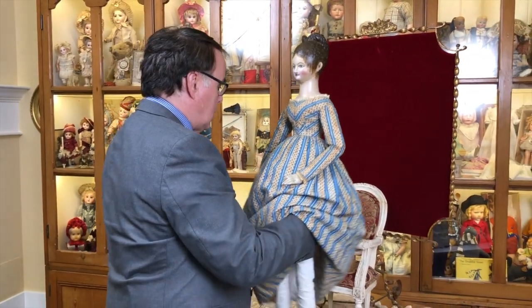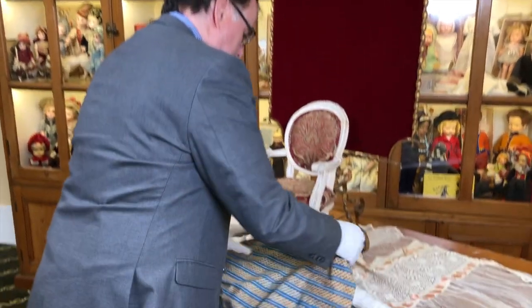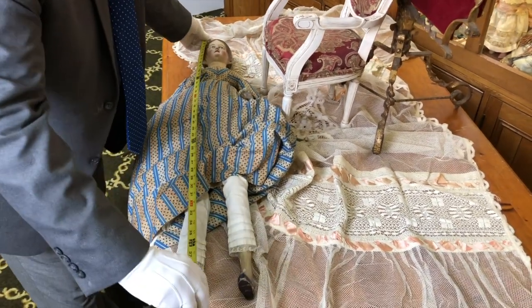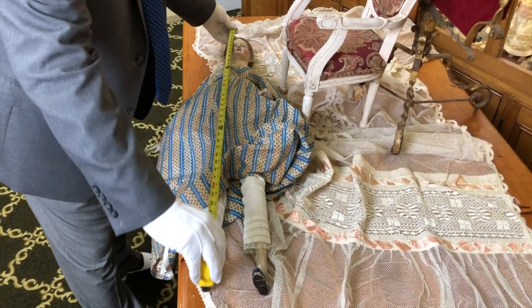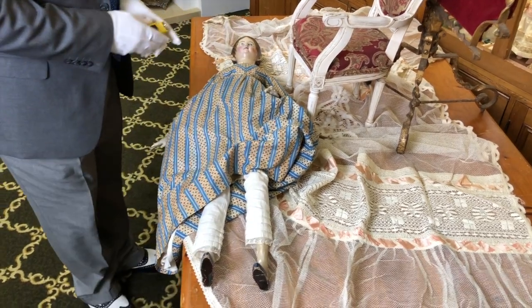As a matter of fact, I forget how tall she is, so we're going to measure her just so you can see how large she is. Now let's make sure she's standing straight — which she is. So from her comb we could easily say 40 inches.